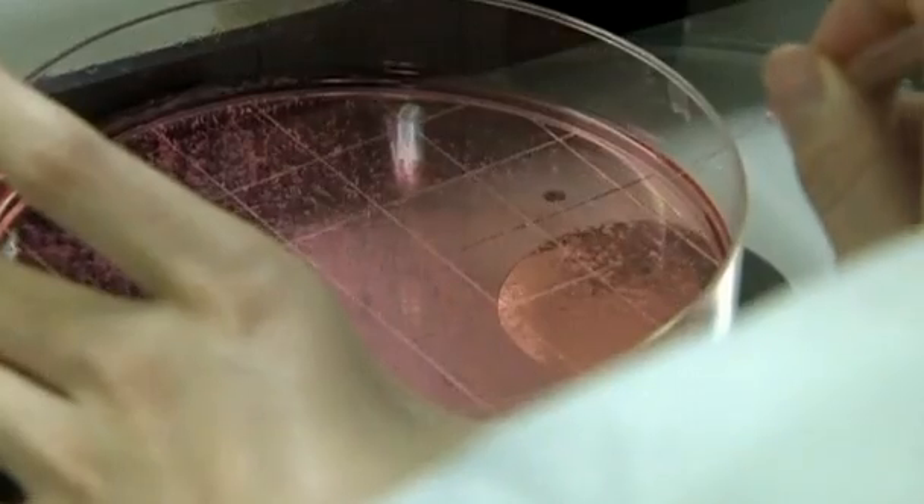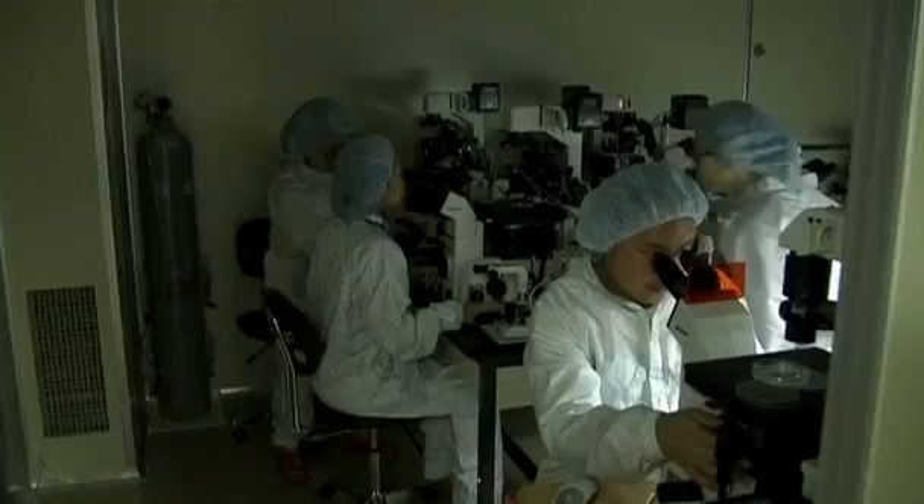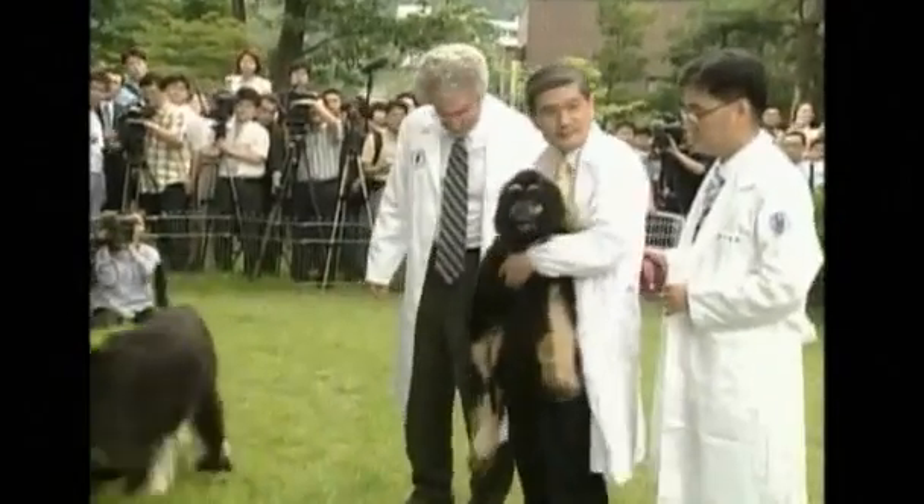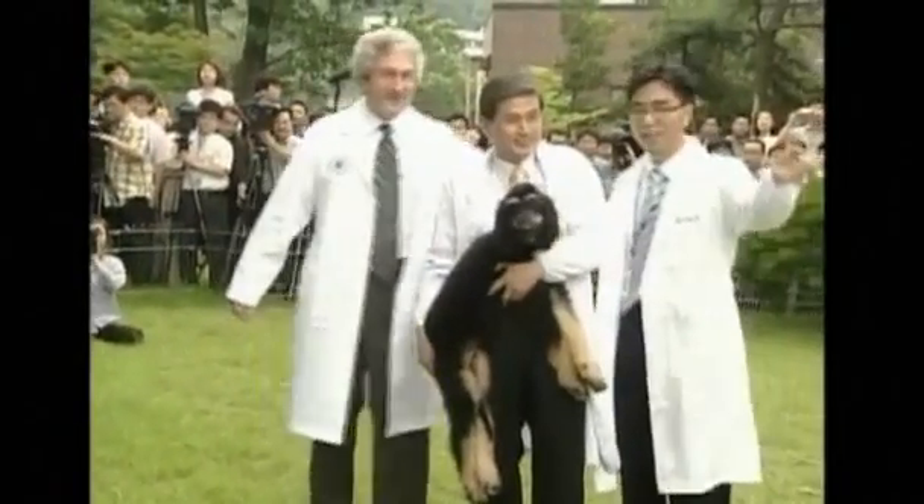Tagun was created using the same somatic cell nuclear transfer technology that the university team used to make the world's first clone dog, Snuppie, in 2005. A glow-in-the-dark dog doesn't come cheap — it's taken four years and roughly three million dollars to create this pup. But researchers are glowing with pride.